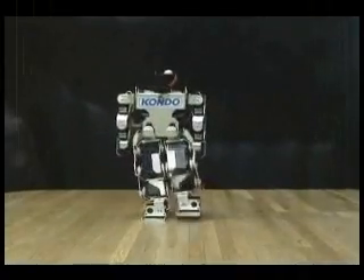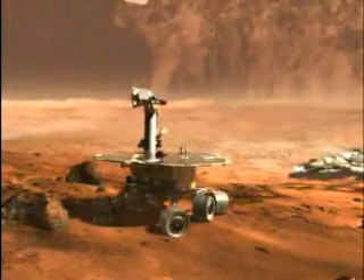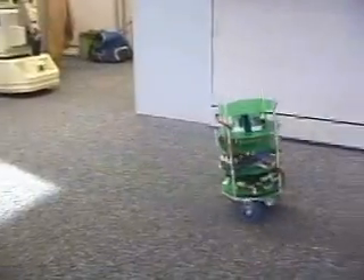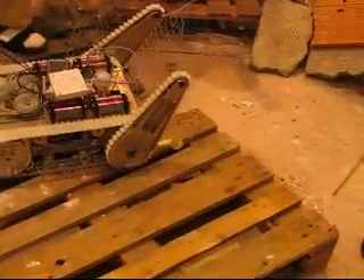By now you have seen that robots don't all have two arms and two legs. For flat surfaces, wheels are a better choice for robots. Four or six wheels add stability in uneven terrain. A robot with two wheels can turn sharply and quickly.